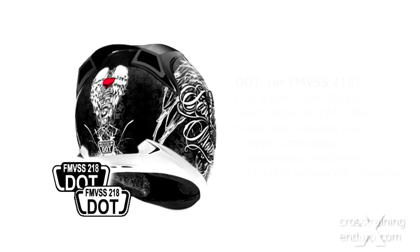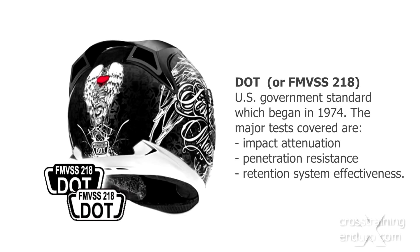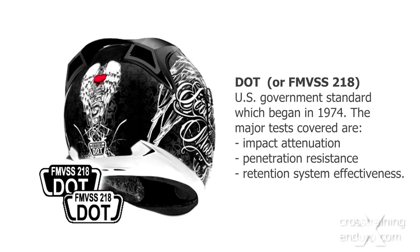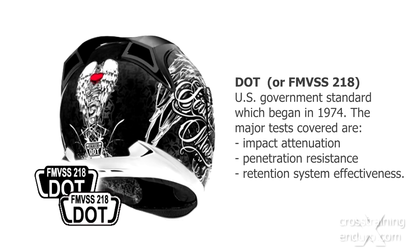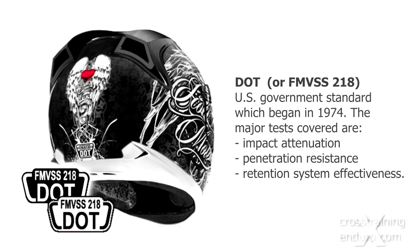DOT is a US government standard that began in 1974 and was updated in 1980 and 1988. Essentially, it tests for energy absorption, penetration resistance, and retention system effectiveness.